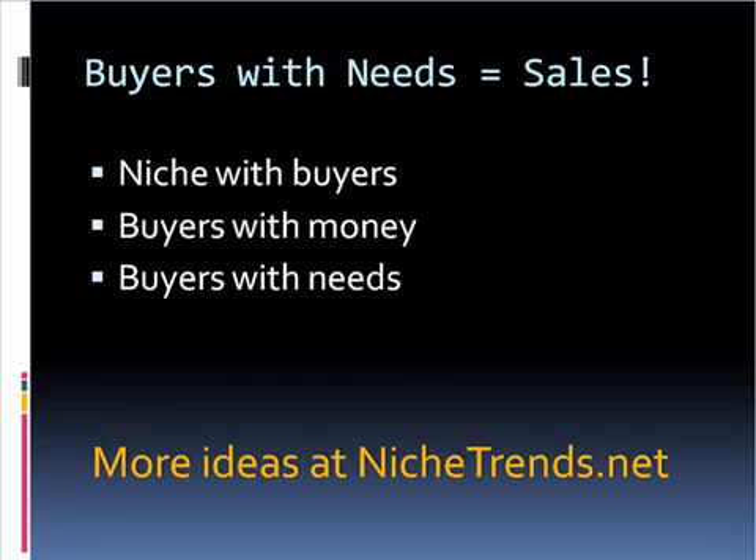We also need to make sure your buyers have money. With that example, if I'm an outdoorsman backpacker, I'm going to have some money because it's a fairly expensive hobby at least to get going. So those buyers do have money. If I'm marketing to Webkinz, however, the parents of those buyers have money, but the kids may not themselves. So you have to be careful - there may be a niche that has buyers, but the buyers may not have any money. And then the last thing is you need to make sure your buyers have needs that need to be filled. Almost every niche does - your trick is to find what that need is.